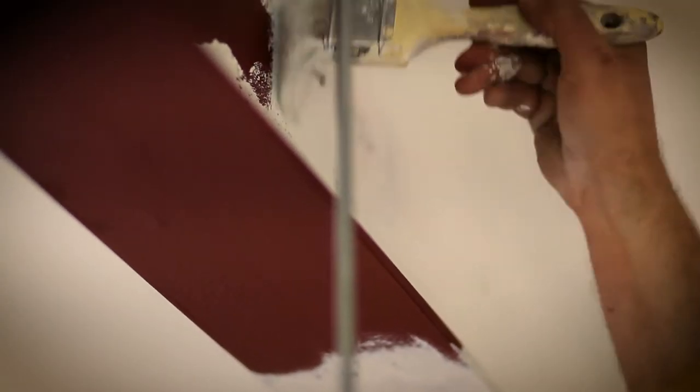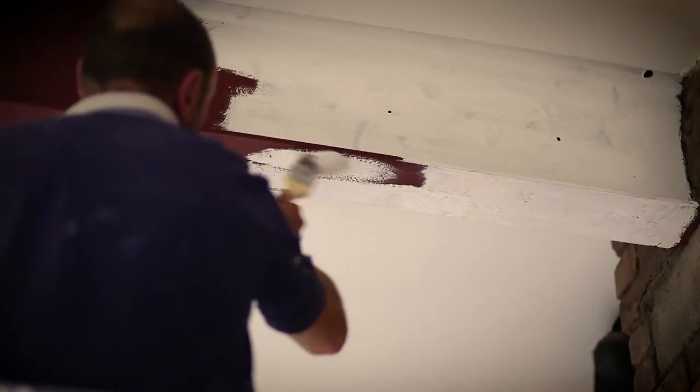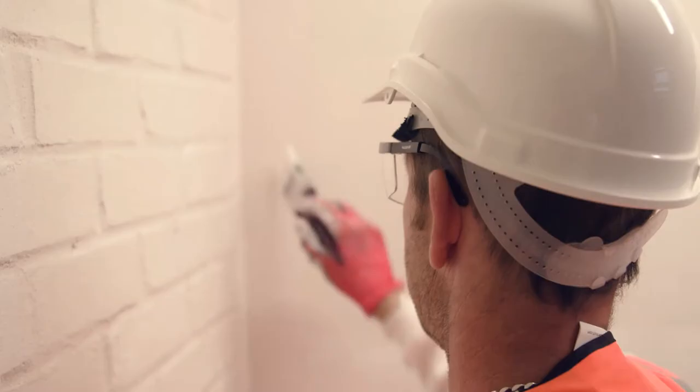Bollum intumescent paints can be used to protect the structural integrity of building materials and surface spread of flame in a way conventional paints cannot. This provides a vital escape time in the event of a fire in a communal building.